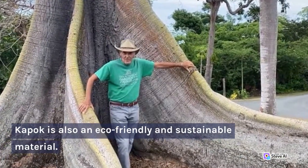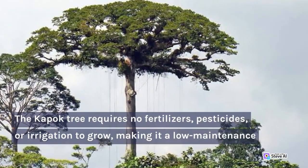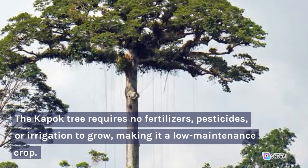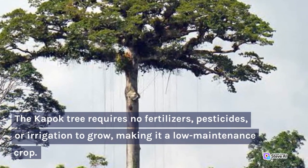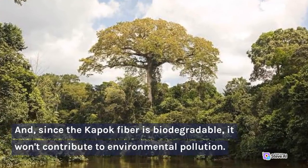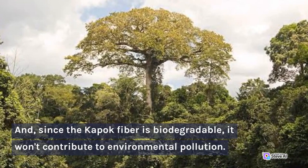Kapok is also an eco-friendly and sustainable material. The Kapok tree requires no fertilizers, pesticides, or irrigation to grow, making it a low-maintenance crop. And since the Kapok fiber is biodegradable, it won't contribute to environmental pollution.